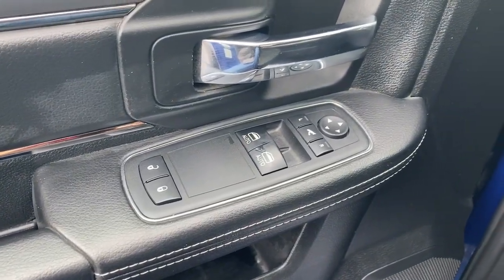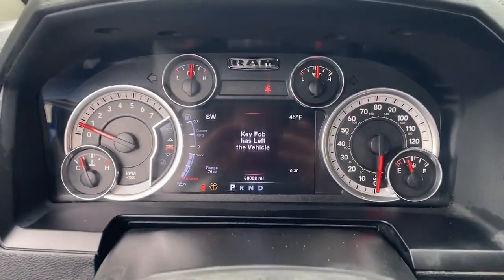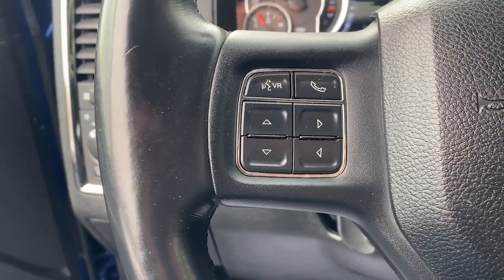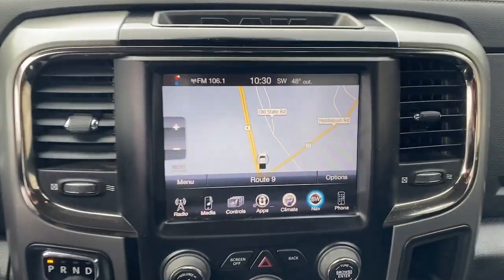These are just some of the great options this vehicle comes with: heated steering wheel, touchscreen infotainment system, intelligent auto on-off high beams, navigation system, keyless entry, bed liner, heated mirrors, remote engine start, backup camera, and fog lamps.